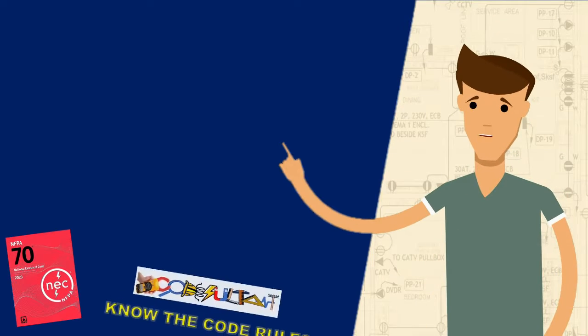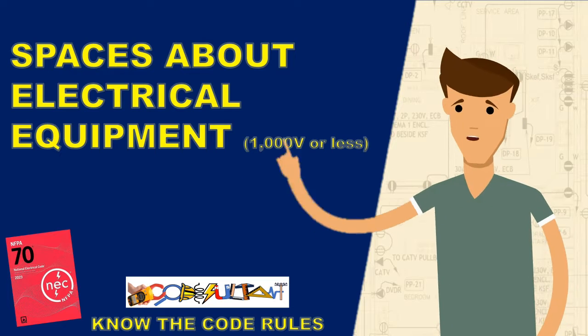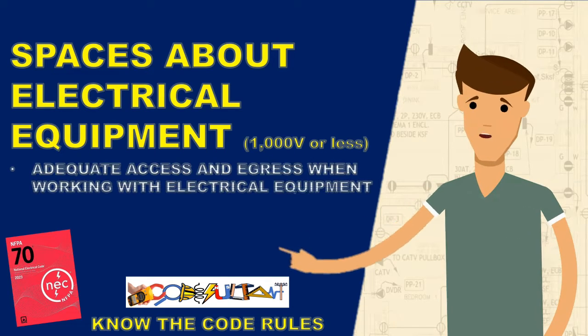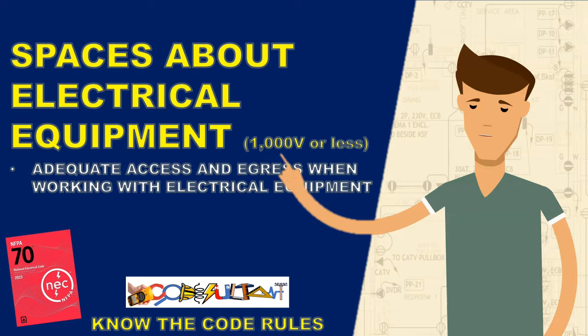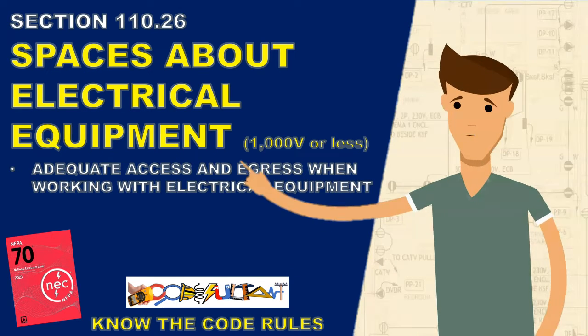Hello everyone. Ensuring sufficient access and egress around electrical equipment is of utmost importance in maintaining a safe working environment. In this video, we will delve into the code requirements for providing adequate access and egress when working with electrical equipment operating at 1000 volts or less, as specified in section 110.26.